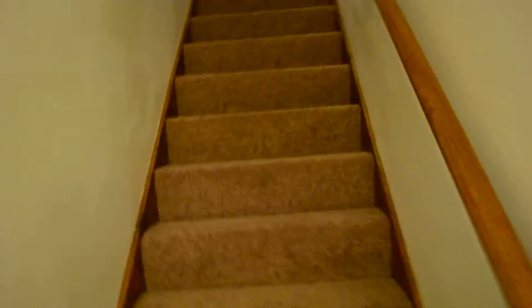Back inside you've got a little half bath downstairs, plus a washer and dryer and a second fridge — so two fridges in total.